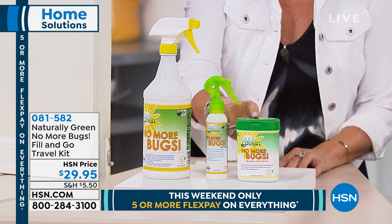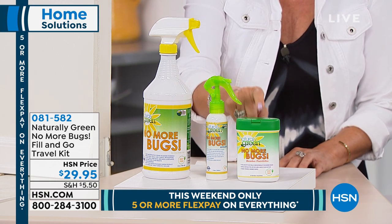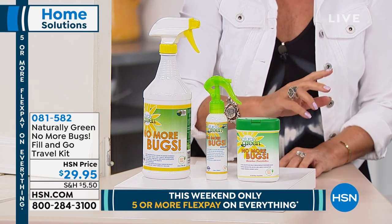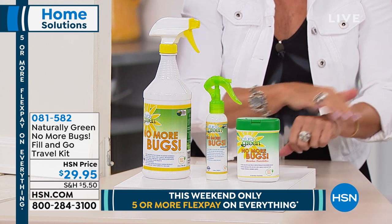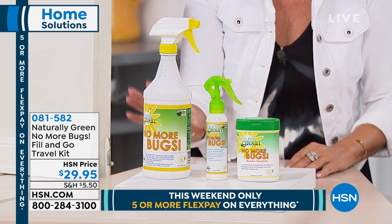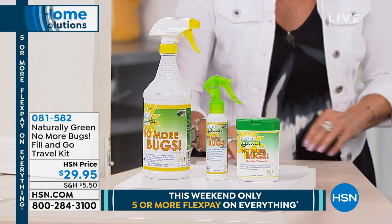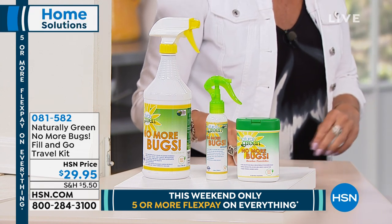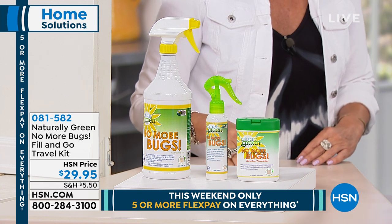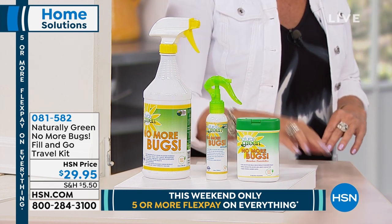And here's what's new — a canister with 25 wipes. Especially with kids, it's so much easier sometimes just to spread it with a wipe. The wipes are coming with the kit for $29.95. We're doing five flex payments on absolutely everything, which means you get this home for under $6 today.